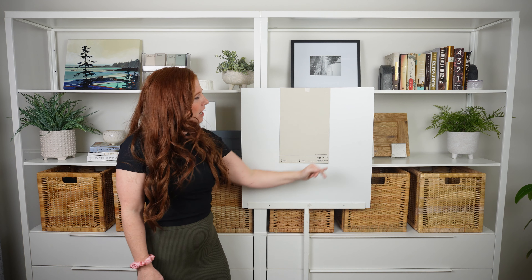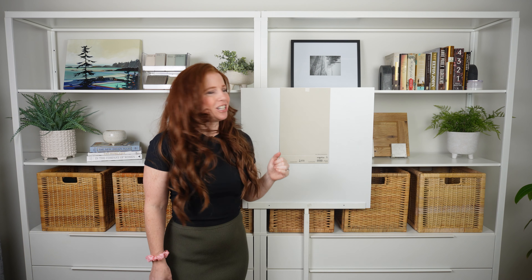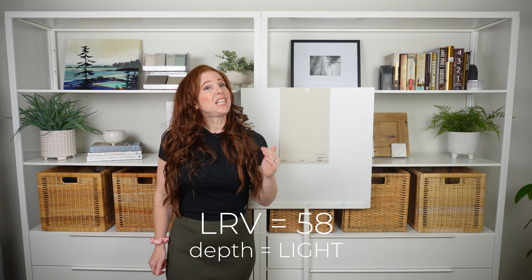No beige is more popular than Sherwin-Williams Accessible Beige. I've got a white backdrop here so you can see the level of depth it has. The LRV tells us what depth the color is — Accessible Beige has an LRV of 58. This tells us it's a light depth paint color but on the lower end of the light range, so it's not light and bright and cheery — it has a little more visual weight to it and will contrast a bit more with your white trims.